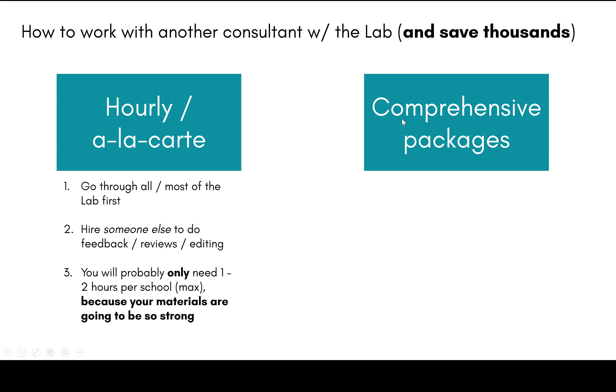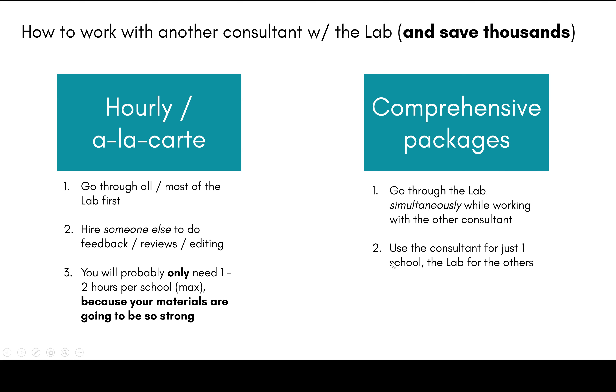The other way to use the lab with another consultant involves comprehensive packages, which tend to start at around $4,500 to $5,000 for one school and can quickly escalate to around $10,000 for five or six schools. Here's how you can use the lab alongside a comprehensive package: use the consultant for just one school at around $5,000, and then use the lab's advice for the other schools. If you're applying to five schools, go through the lab for all five and just use the consultant for that one school — so you're paying around $5,300 to apply to five schools instead of $10,000.